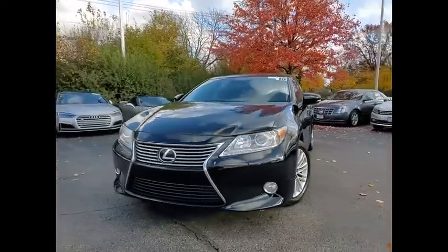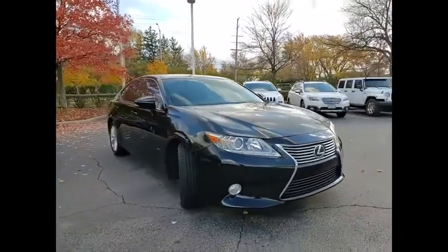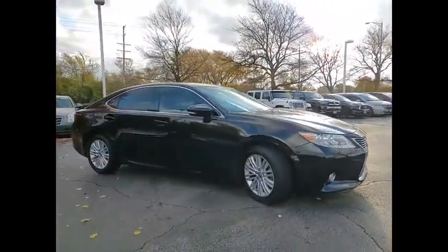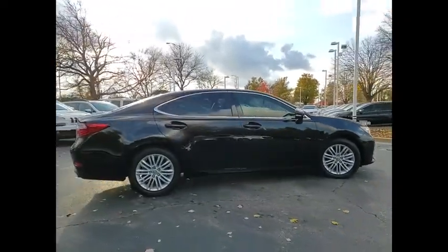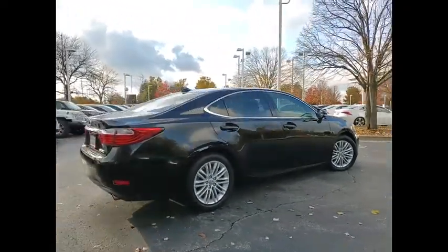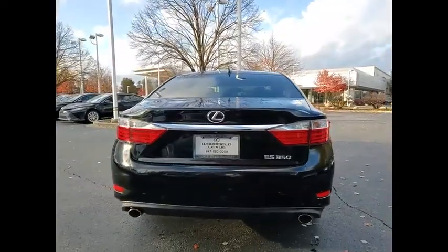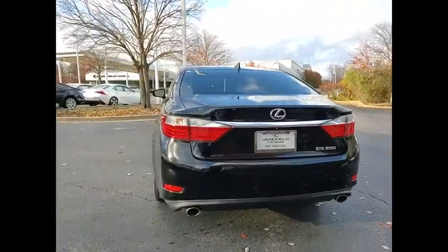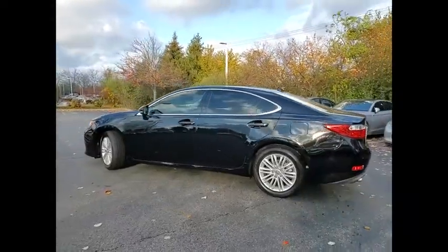Make a great choice today with the 2015 ES350. The Lexus ES350 is a sophisticated combination of distinctive styling, luxury, and smooth performance. A 3.5 liter V6 engine propels the ES from 0 to 60 miles per hour in 6.8 seconds, and the countless standard interior features transport you to a new level of luxury and convenience.